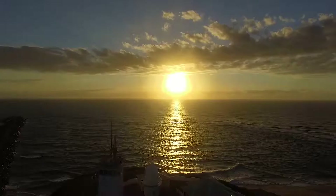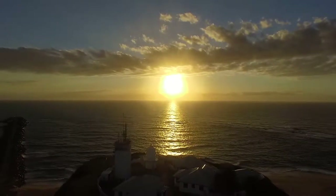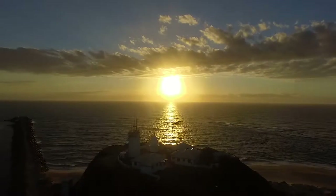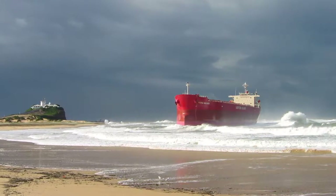Nobby's Lighthouse in Newcastle, Australia is an iconic location in the Hunter Valley. Many people have seen images of the beautiful spot, especially after it was made more famous when the Pasha Bulka was stranded on Nobby's Beach in 2007.